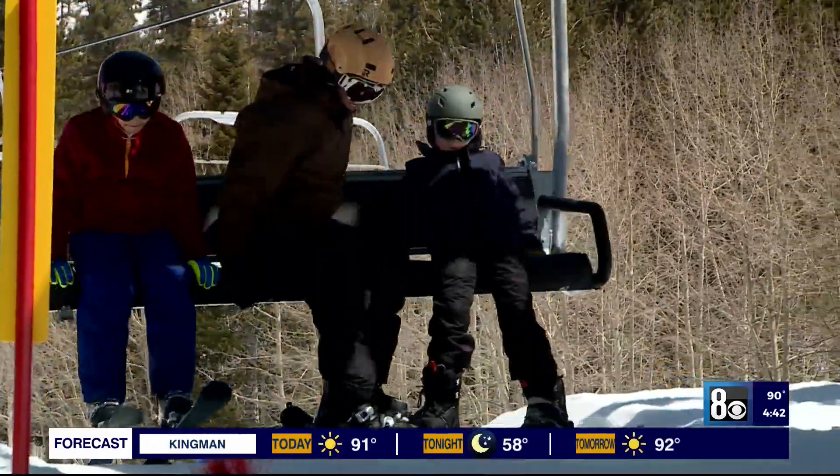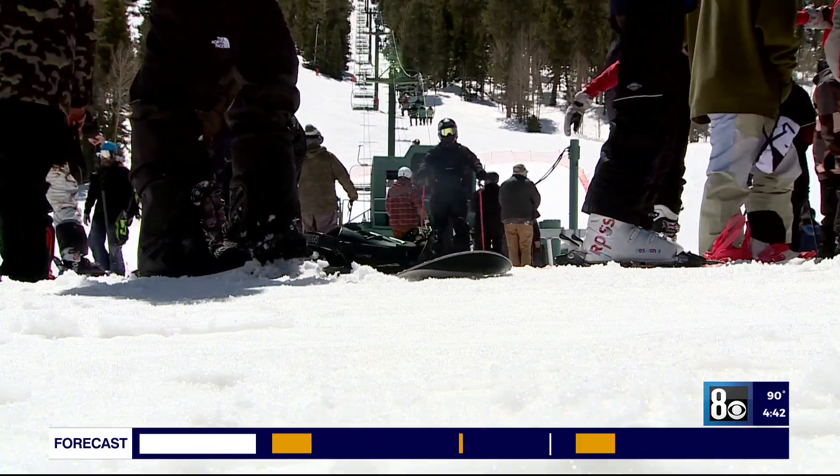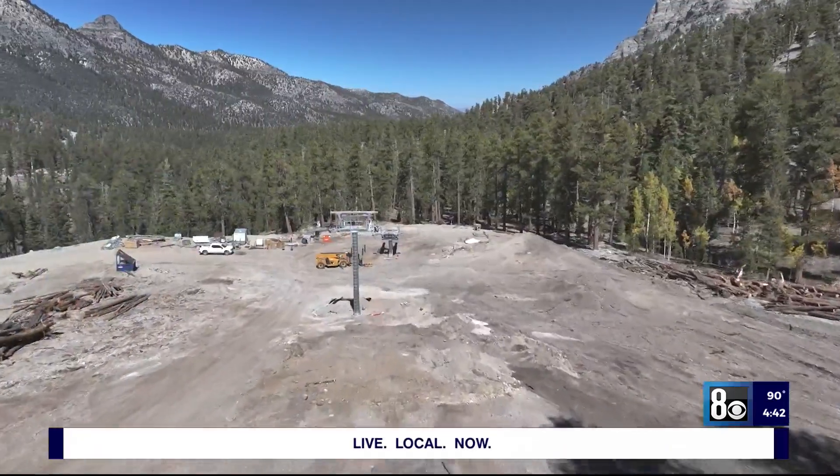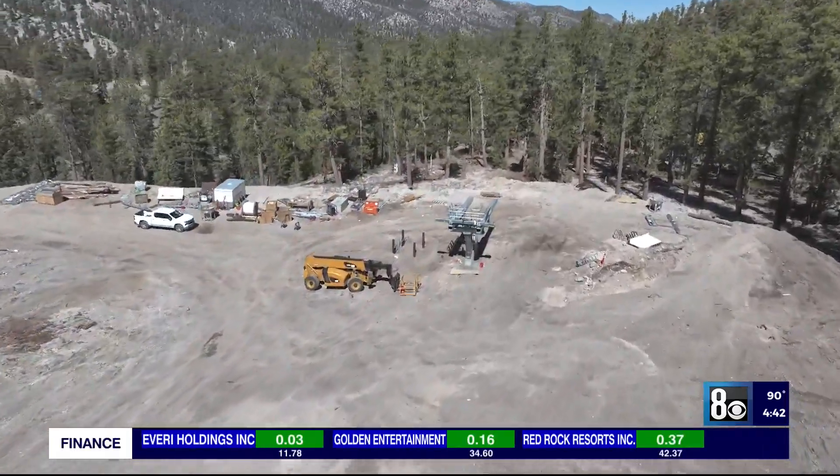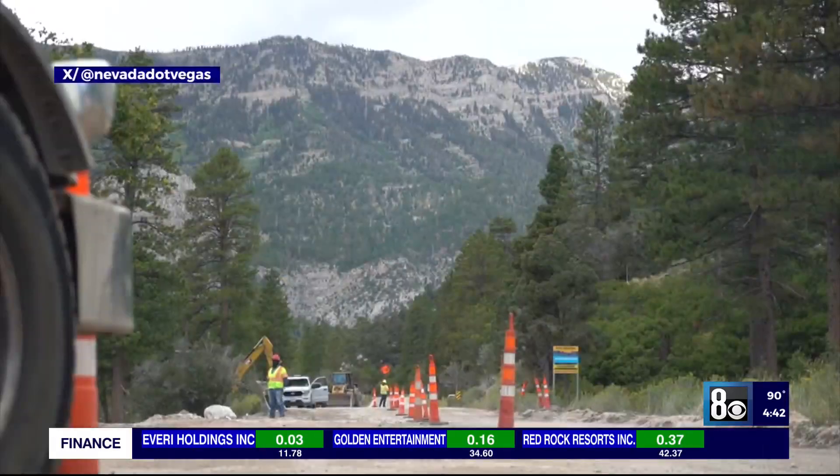Hooper says outdoor recreation has increased in Nevada and Lee Canyon is keeping up with the growth. A new quad chairlift and a new conveyor lift, both of which are going to access some amazing new beginner ski terrain.